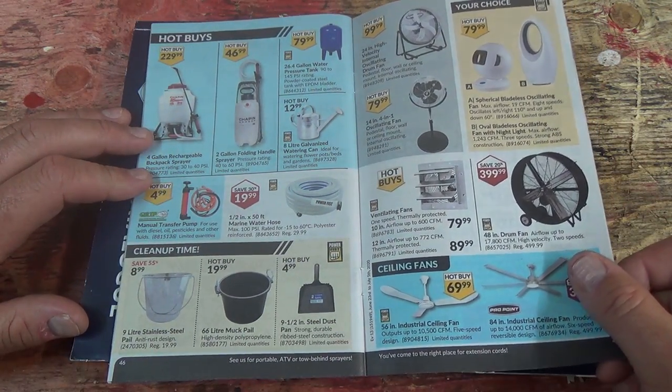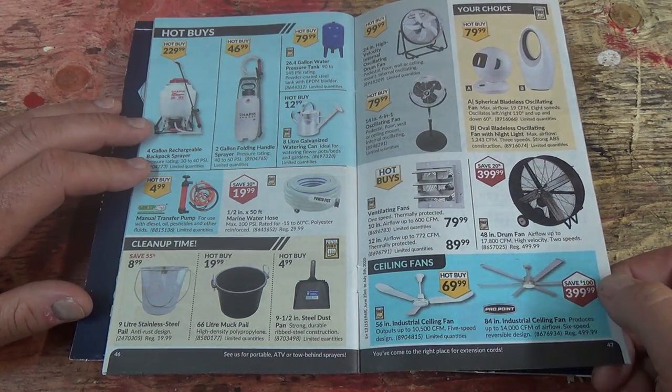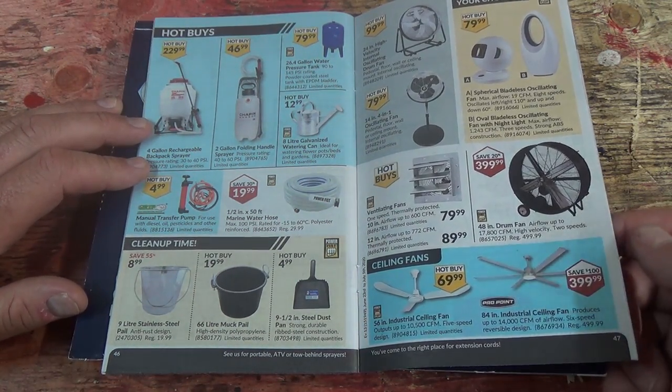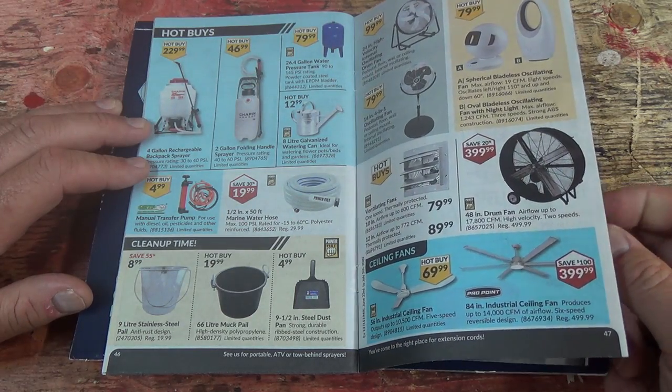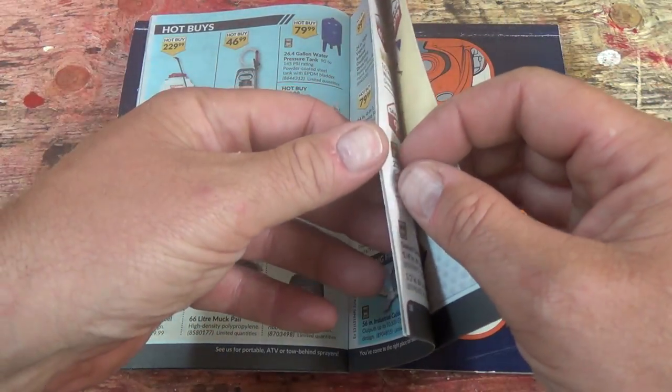Some spray and stuff. Power Fist Marine Water Hose. Big drum fans, ventilation fans — maybe I need one of them in here.